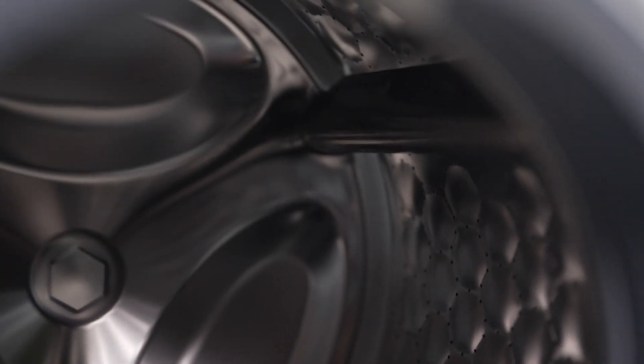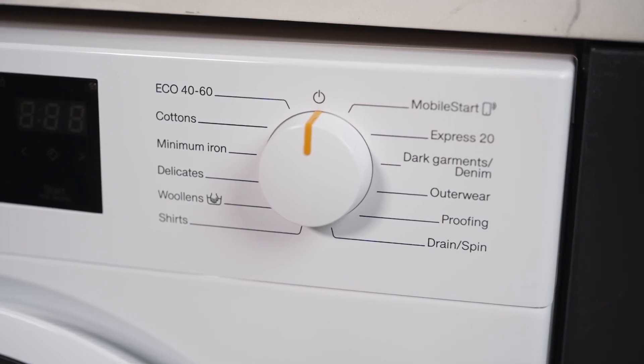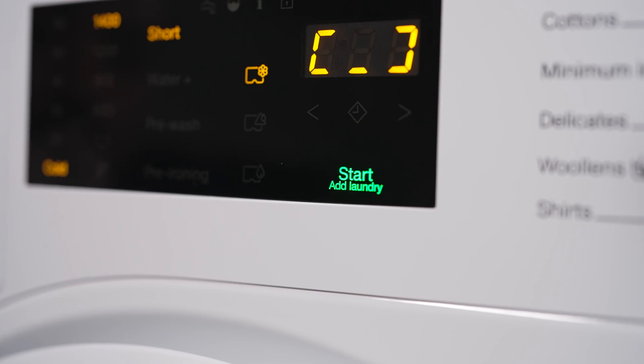With 12 wash programs to choose from, you can customise each cycle for optimal garment care. The convenience of the add laundry feature allows you to easily add forgotten items mid-cycle.